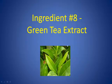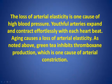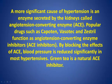Ingredient Number 8: Green Tea Extract. The loss of arterial elasticity is one cause of high blood pressure. Youthful arteries expand and contract effortlessly with each heartbeat, but aging causes a loss of arterial elasticity. Green tea inhibits thromboxane production, which is one cause of arterial constriction. A more significant cause of hypertension is an enzyme secreted by the kidneys called angiotensin-converting enzyme, or ACE. Popular drugs such as Capoten, Vasotec, and Zestril function as ACE inhibitors. By blocking the effects of ACE, blood pressure is reduced significantly in most hypertensives. Green tea is a natural ACE inhibitor.